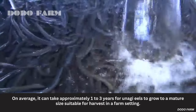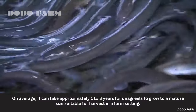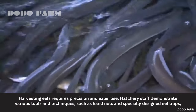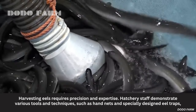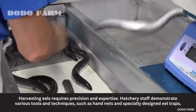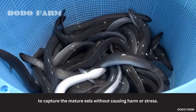On average, it can take approximately one to three years for Anagi eels to grow to a mature size suitable for harvest in a farm setting. Harvesting eels requires precision and expertise. Hatchery staff demonstrate various tools and techniques, such as hand nets and specially designed eel traps, to capture the mature eels without causing harm or stress.